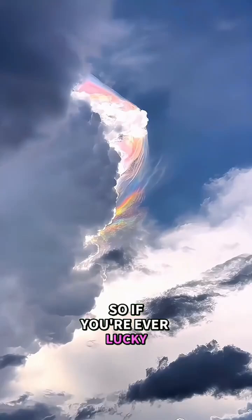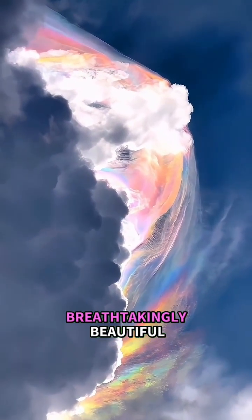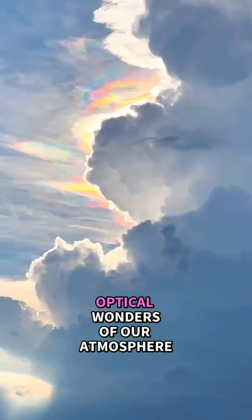So, if you're ever lucky enough to spot one, not only are you seeing something breathtakingly beautiful, you're also witnessing one of the most stunning optical wonders of our atmosphere.